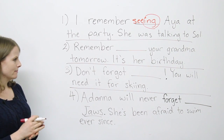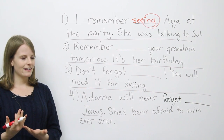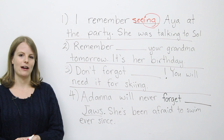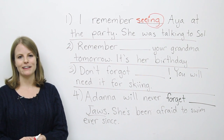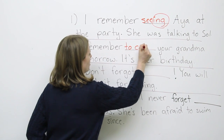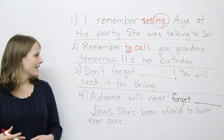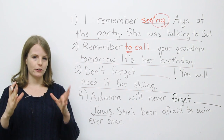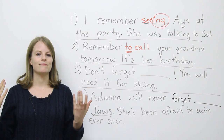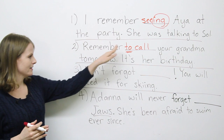Question number two: Remember your grandmother ___ your grandma tomorrow. It's her birthday. Do you think it's 'remember to call your grandma tomorrow' or 'remember calling your grandma tomorrow'? If you said 'remember to call your grandma tomorrow,' you're correct. You need the 'to.' The first thing you have to do tomorrow is remember to call, and the second step is to call.